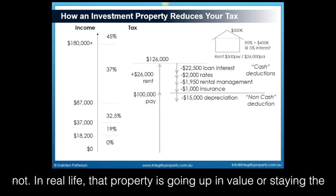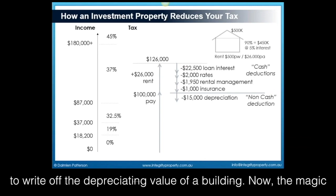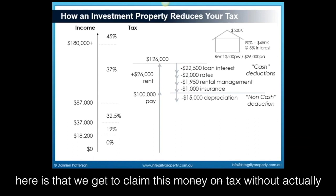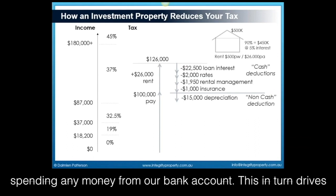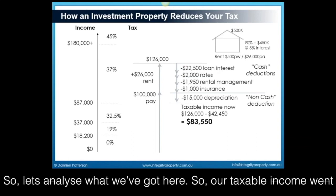In real life, that property is going up in value or staying the same, rarely going down in value. But the government allows us to write off the depreciating value of the building. The magic here is that we get to claim this money on tax without actually spending any money from our bank account. This drives our on-paper assessment right down into the red, but in real terms, the cash in and out of our account is not in the red at all.